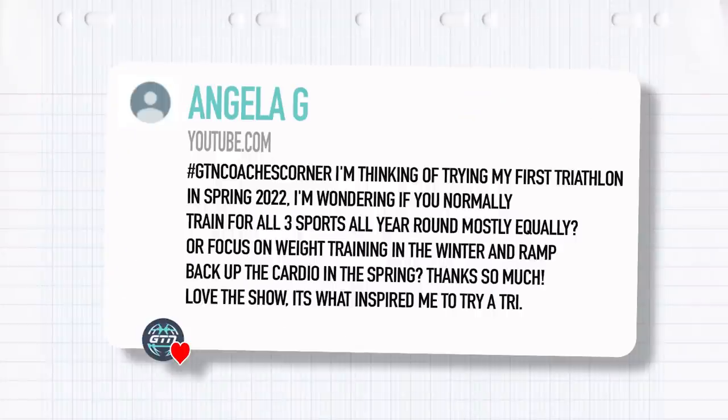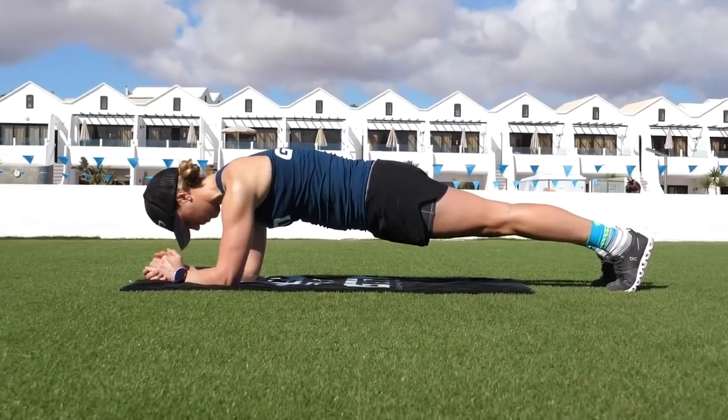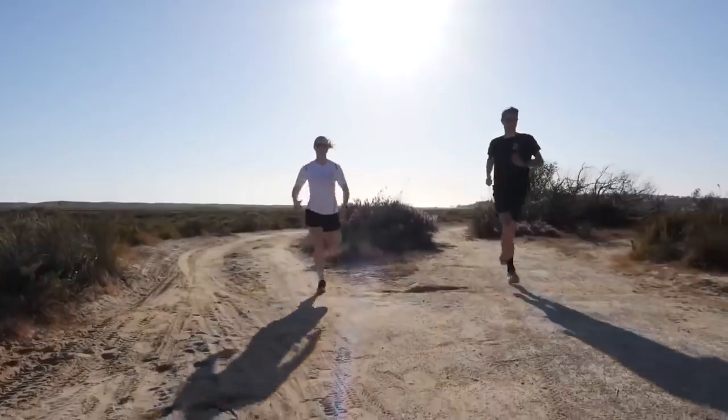We have a question from Angela G: I'm thinking of trying my first triathlon in spring 2022 and wondering if you normally train for all three sports equally all year round, or focus on weight training in the winter and ramp back up the cardio in the spring. We're big advocates on the channel of including strength work. Having recently spoken to a lot of pros, not all of them include strength work, but for a lot of amateurs, strengthening the body to be robust enough to do triathlon can be really useful — highlighting areas of weakness that need that strength work.